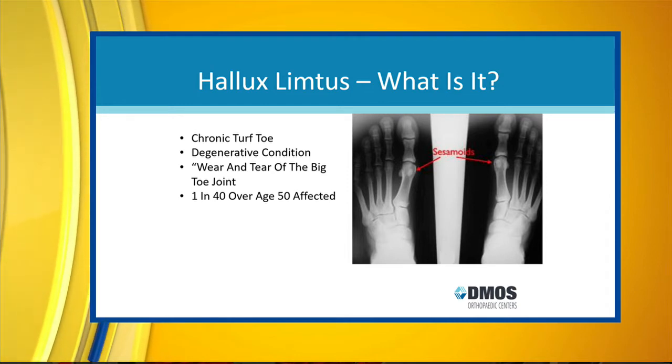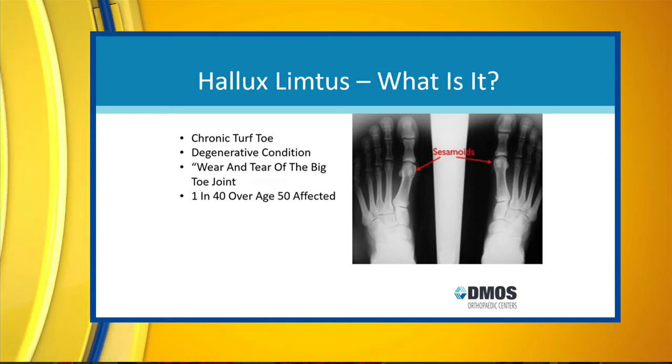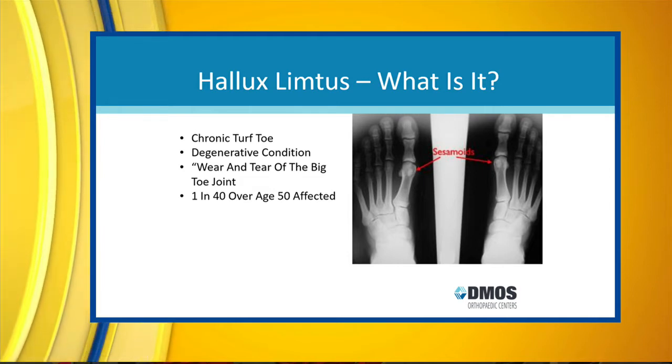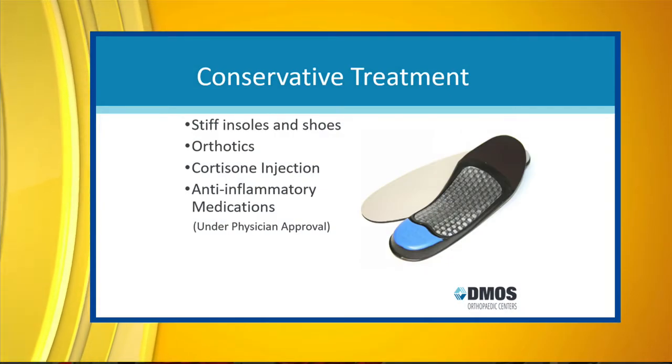And the best type of shoe gear — because quality shoes really make a difference. Some people think you need a softer, flimsier, more comforting shoe, but I think it's just the opposite. I think you need a stiff-soled shoe so the toe bends less and gives you more support through the arch.